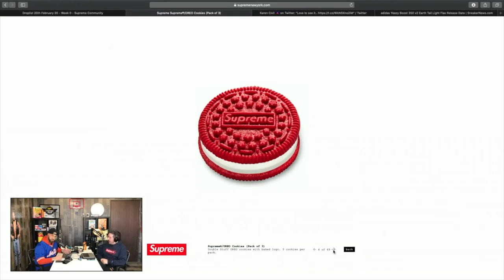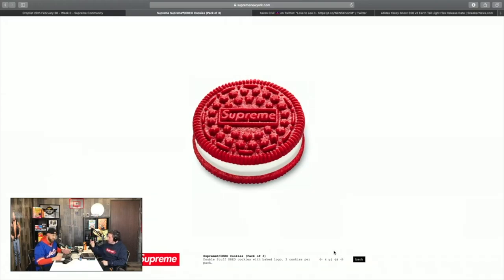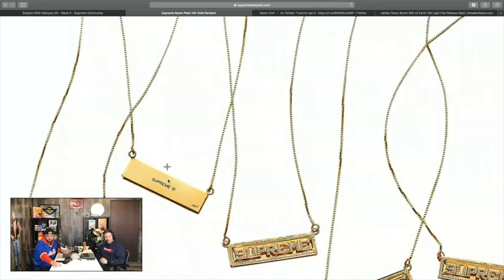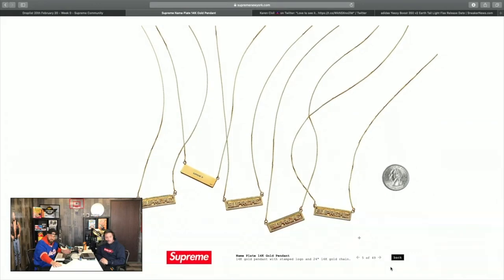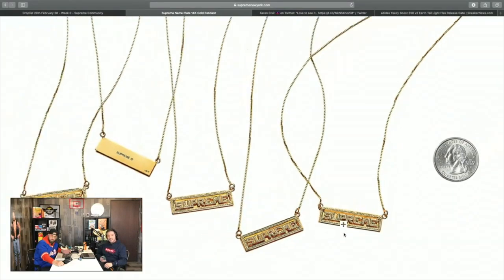Next: the three-pack of Supreme Oreo cookies — one to eat, one to stock, one to sell. Moving to the pendant: this is a 14-karat gold pendant with Supreme stamped in it. You can see the size — pretty tiny, about the size of a quarter. It looks like solid 14-karat gold, not plated like the ring was. I have pricing — Supreme has this at $498 retail.